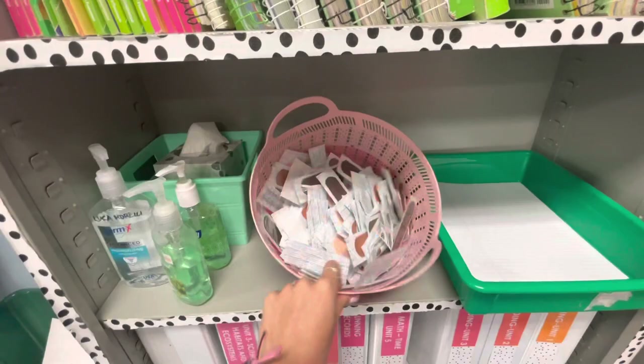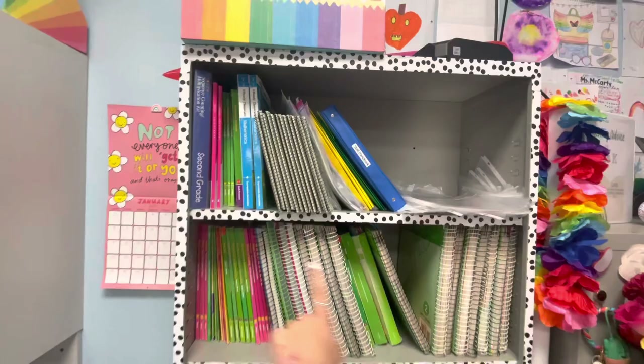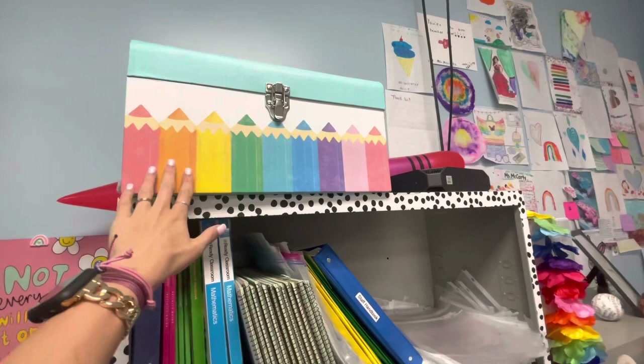Extra paper, band-aids, tissues, hand sanitizer. All of my Reading Streets — this is how I plan. My treasure box, which I absolutely love. I got this from Michael's. These are also for the treasure box; they're the big crayons.